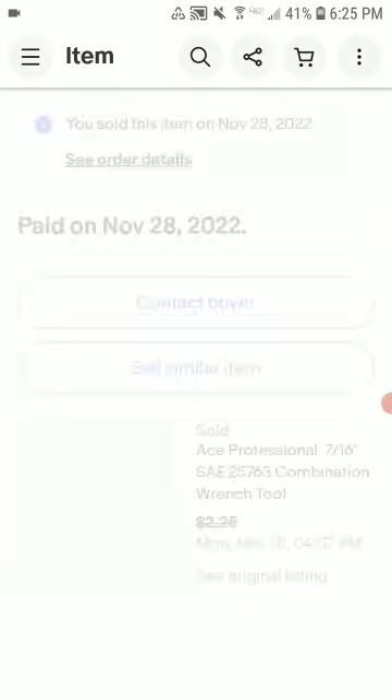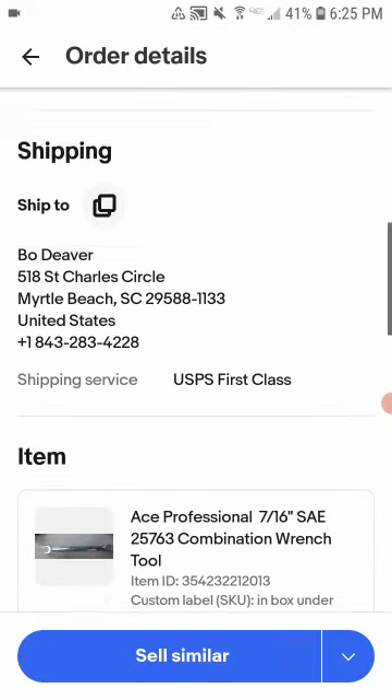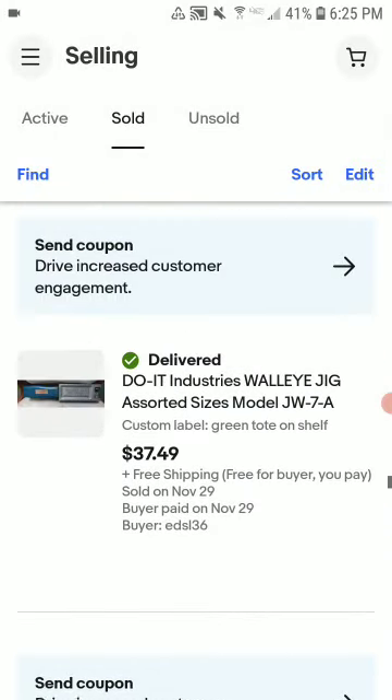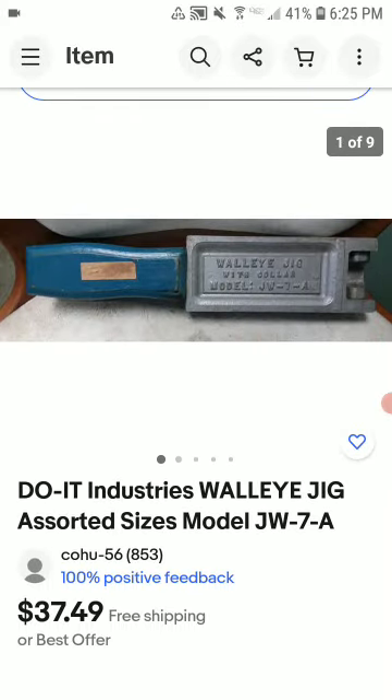This is an ACE professional wrench. I had it listed for $3.49 shipped and was taking offers to move it — it had been sitting on eBay for about three months. People were sending me low offers but I knew it would sell, and it did for $37.49 shipped. I got this for free just to sell, so I'm happy — about $20 to $25 profit.